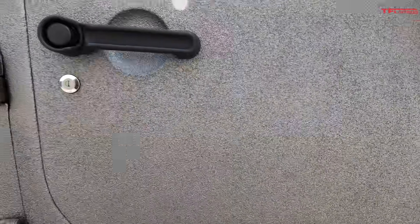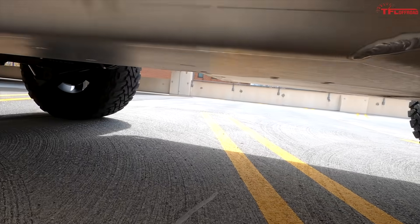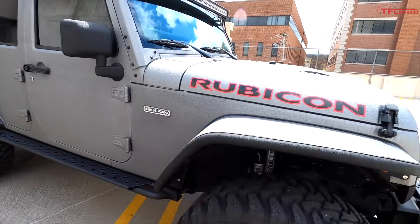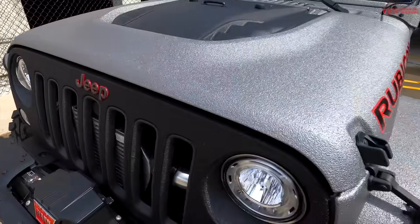Underneath the Jeep, I'm running the full Artec skid plate from front to rear, which is fantastic. I'll also show you the supercharger on the hood. I'm also running onboard air on this Jeep.